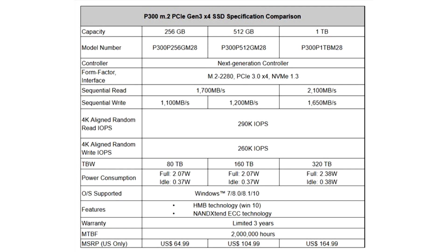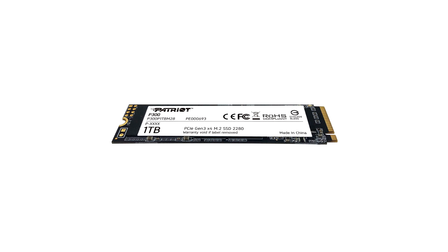The P300 is built on a single-sided M.2 design for space savings and to ensure compatibility with the thinnest laptops and small form-factor desktops. The next-generation trimless controller, when matched with 3D NAND flash, reduces build costs without compromising SSD performance and quality.